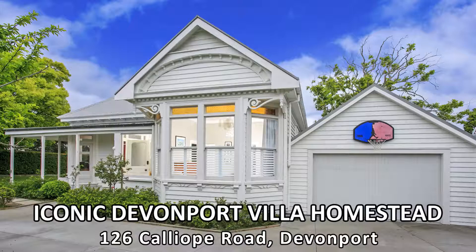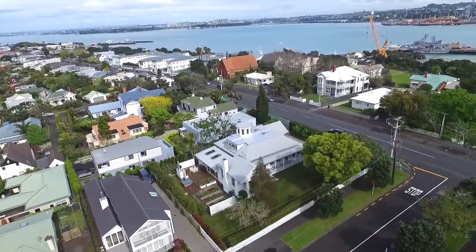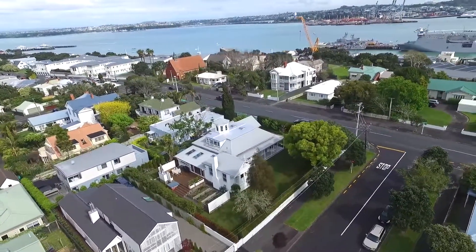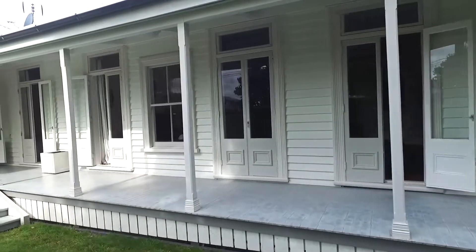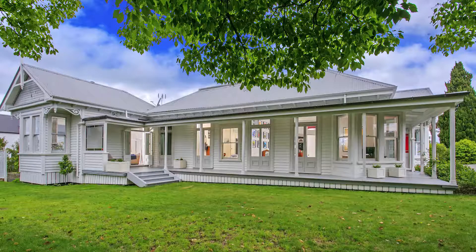Hello, it's Linda Simmons here from Bath & Thompson. Welcome to one of Devonport's truly iconic homes on the corner of Summer Street and Calliope Road. This Devonport Villa homestead is a very rare find — it is steeped in history and an absolute icon in the area.